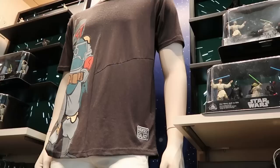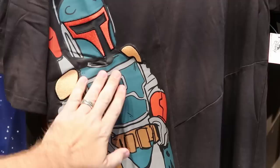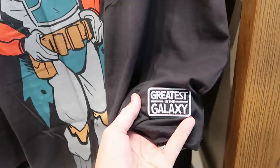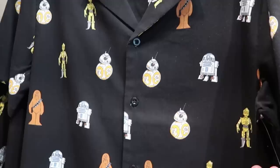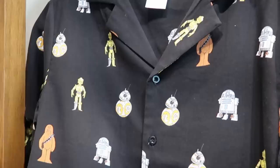In this section of the Star Wars merchandise, this shirt has always been one of my favorites — you have a huge graphic of Boba Fett, like half of him is embroidered, the front of his mask, his shoulder pads, and it has a patch that says 'Greatest in the Galaxy' — $40. And here's a really nice button down shirt with Chewbacca, R2-D2, C-3PO all over the place — really soft — $60.